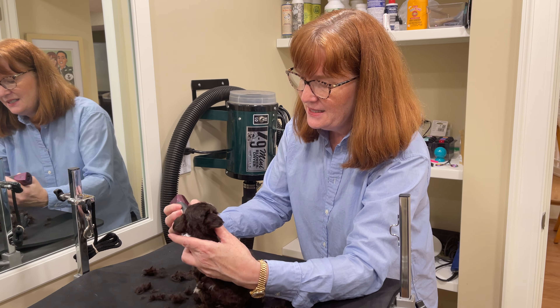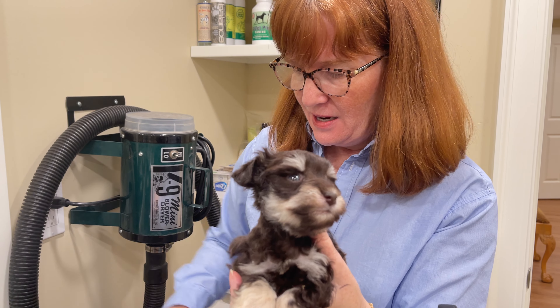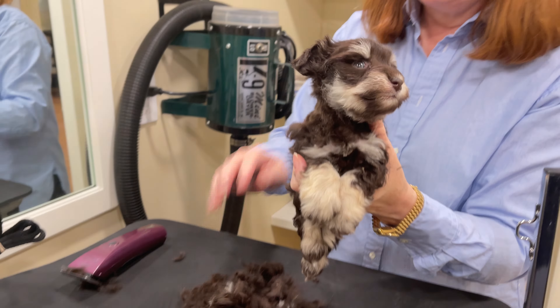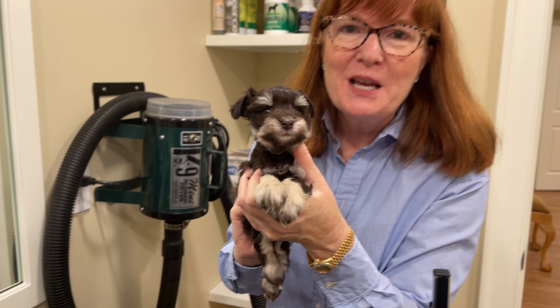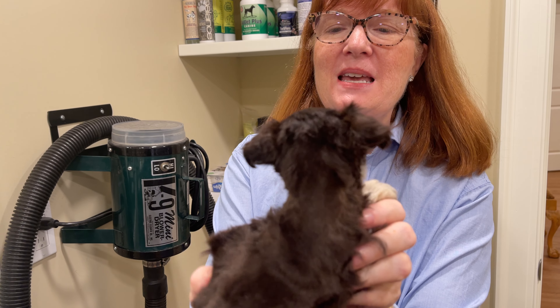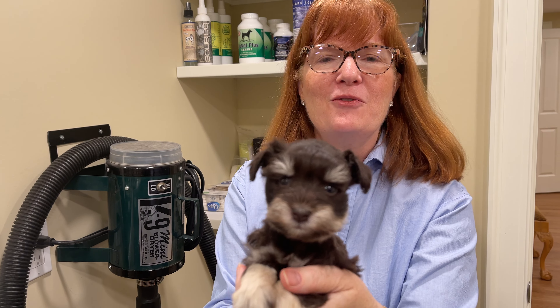Let's stop and look at him — look at all this hair on this little guy! These two little ones I've shown you are a pound and a half and they are five weeks old, so tiny little things. Look at all this hair that came off that little guy, but we're off to a good start turning him into a traditional schnauzer cut. We'll do some finishing touches in a few minutes.